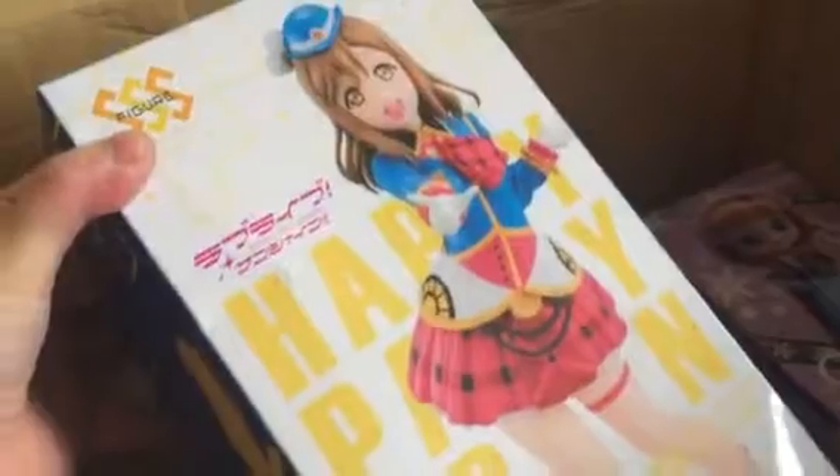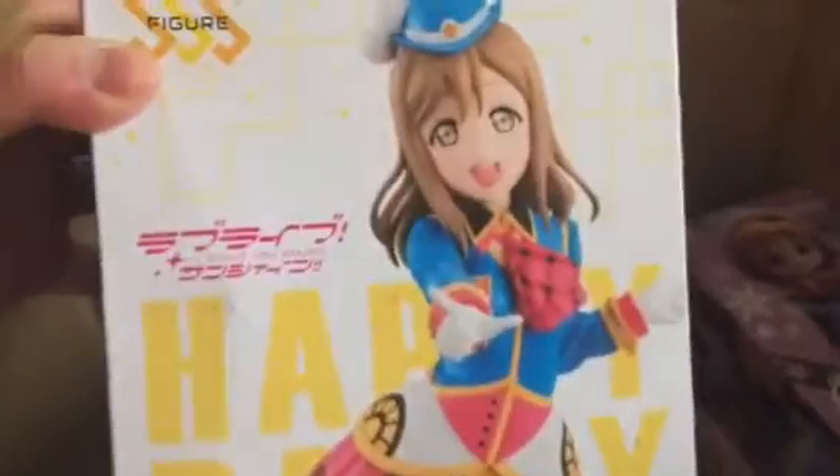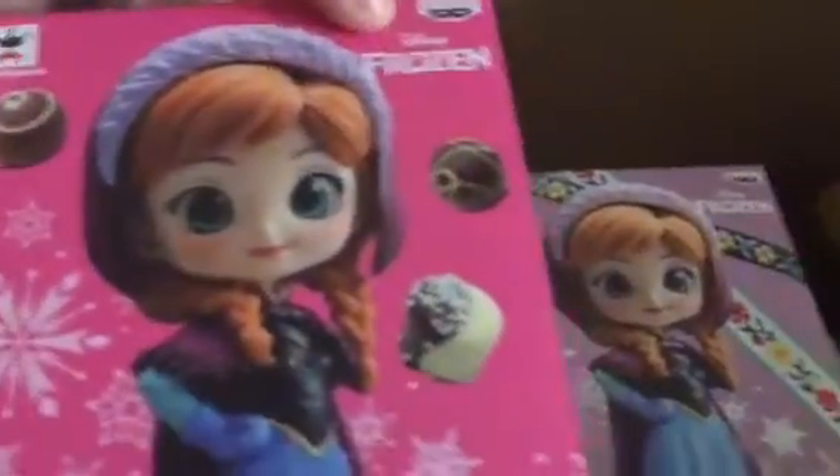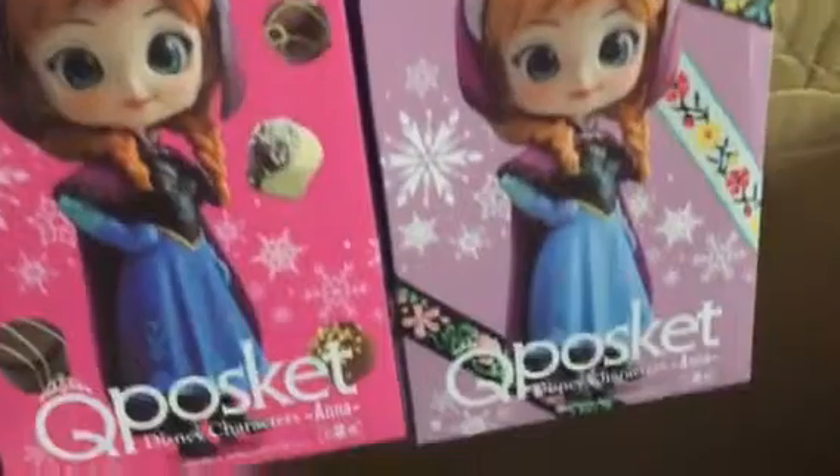I got some figurines as well. This box has been a little bit damaged, a little bit dented. I got a Love Live Happy Party Train figurine — very cute! And here is a cute basket figurine — this is Anna from Frozen. I got A and B, so two Frozen cute pocket figurines.